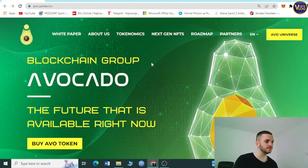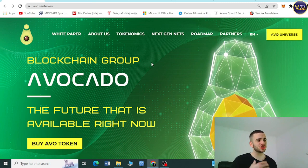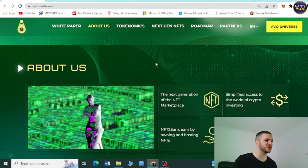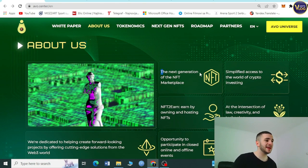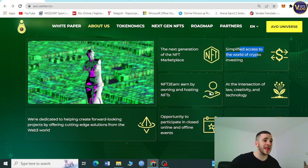Scrolling down the website, you can see what Avocado offers: the next generation of NFT marketplace, simplified access to the world of crypto investing, NFT-to-earn by owning and hosting NFTs, participation in closed online and offline events, and a fully open and decentralized product. They're bringing everything of Web3 together — this is something you shouldn't miss.